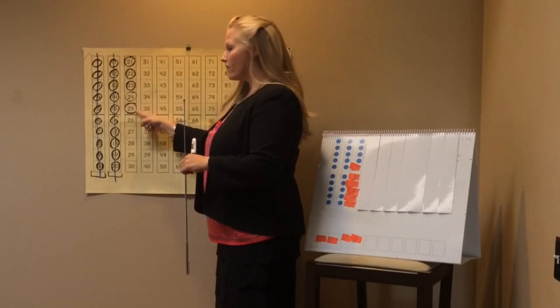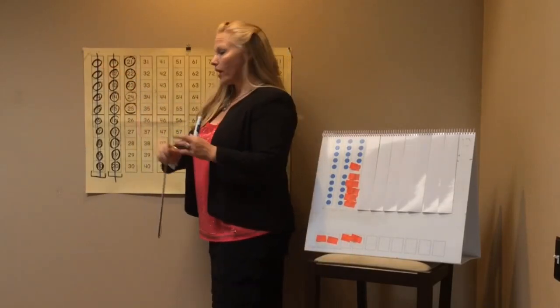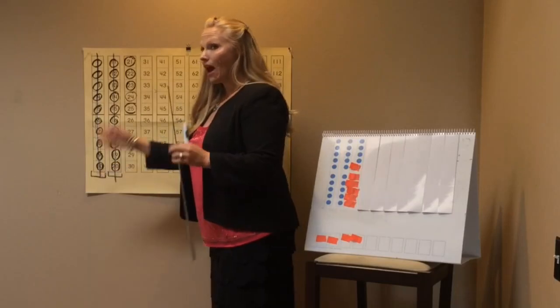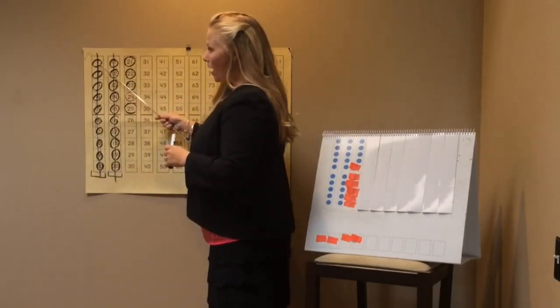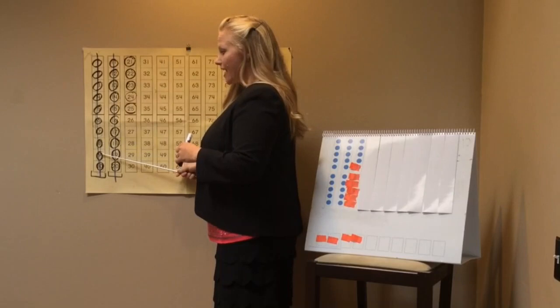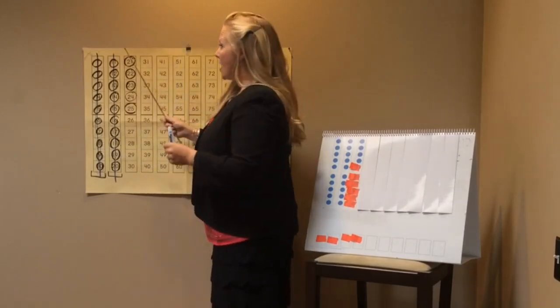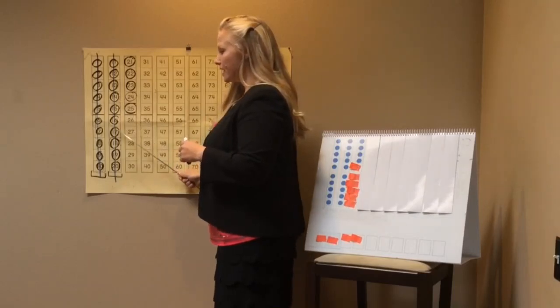Boys and girls, let's count to 25. I want you to count slowly with me — don't count faster than my pointer can point. And when we get to a 10, I want you to clap nice and loud. Ready? One, two, three, four, five, six, seven, eight, nine, ten, eleven, twelve, thirteen, fourteen, fifteen, sixteen...